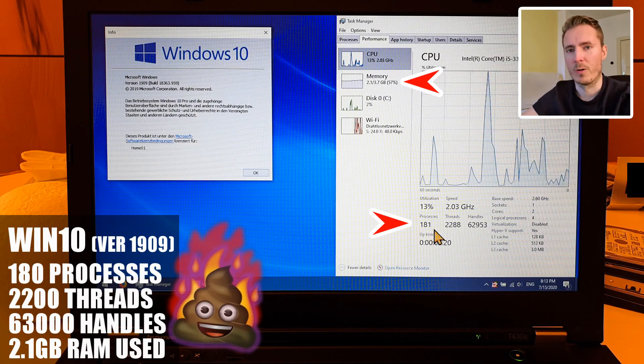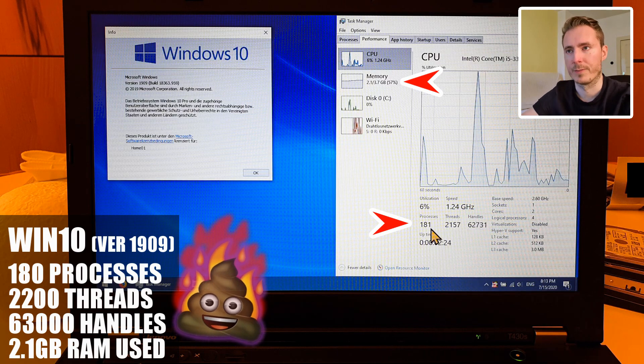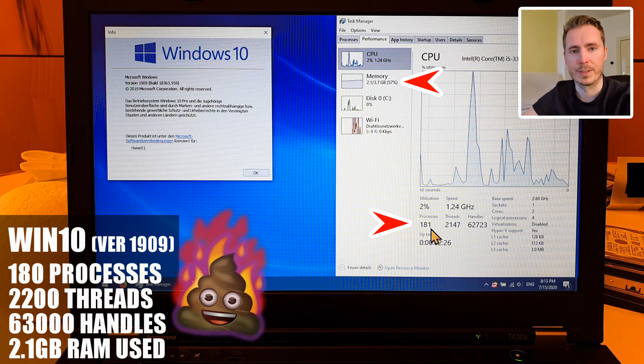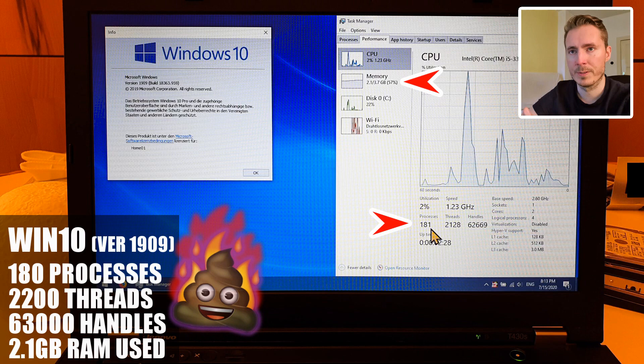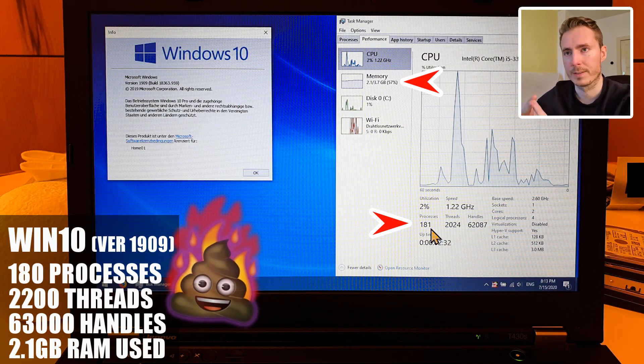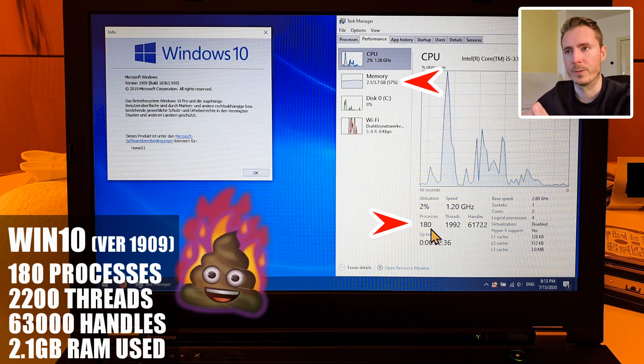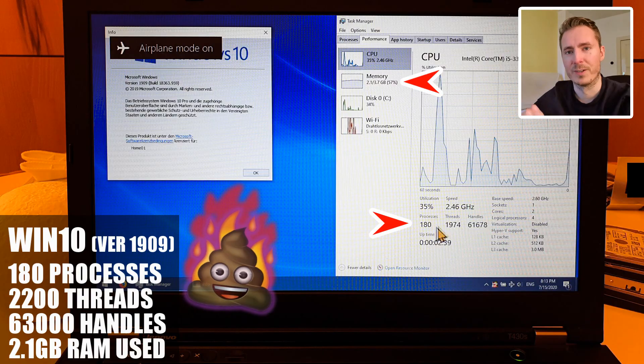Take a look at how much bloatware is running in the background on Windows 10. We are going to make it faster and increase your privacy as well. There are five steps that worked on multiple laptops already — they are now starting faster, they feel more responsive, and they have more battery life. Follow along and enjoy the video.